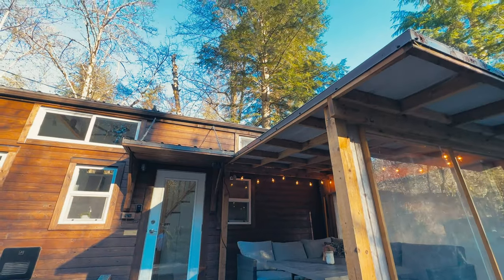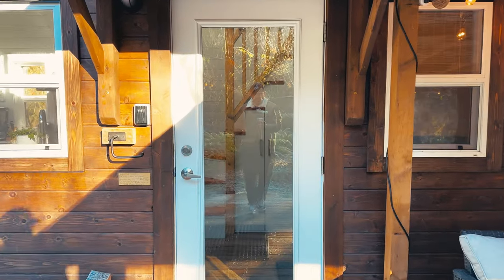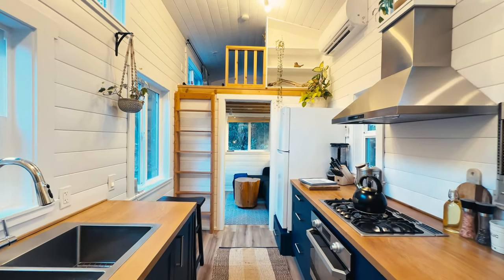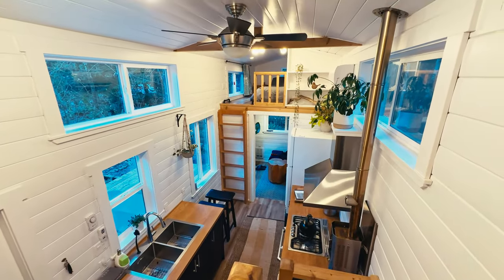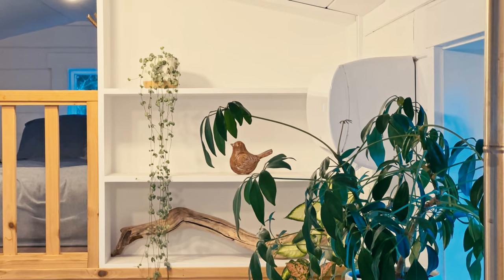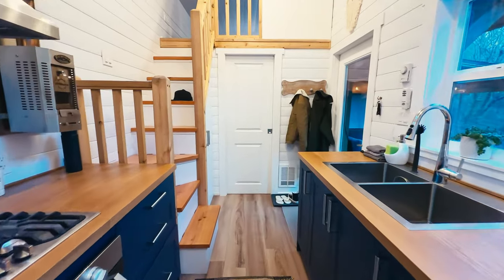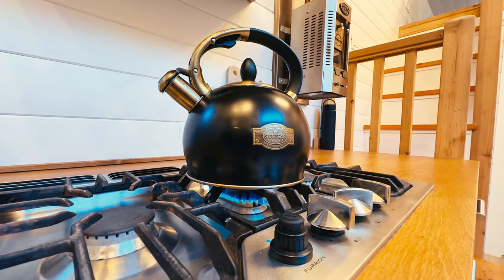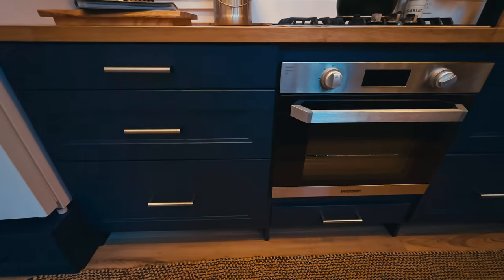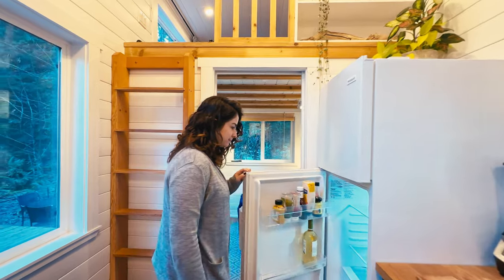While the exterior set the stage, the interior stole the spotlight for me. This tiny home was, without a doubt, the most spacious I've ever experienced. A fully equipped kitchen featuring a gas stove, oven, large sink, and a full-size fridge greeted us.